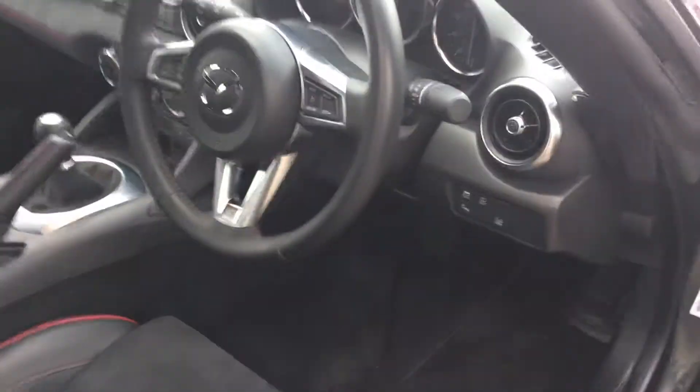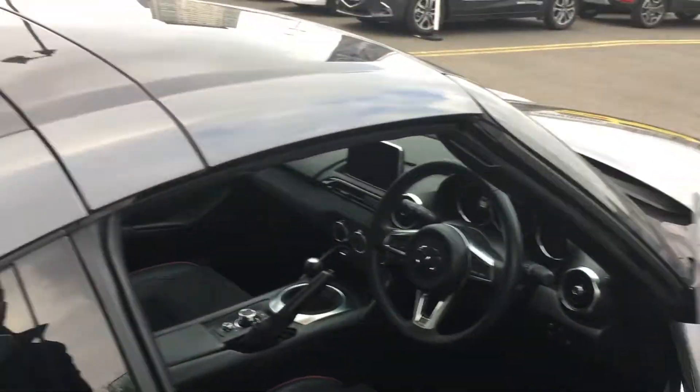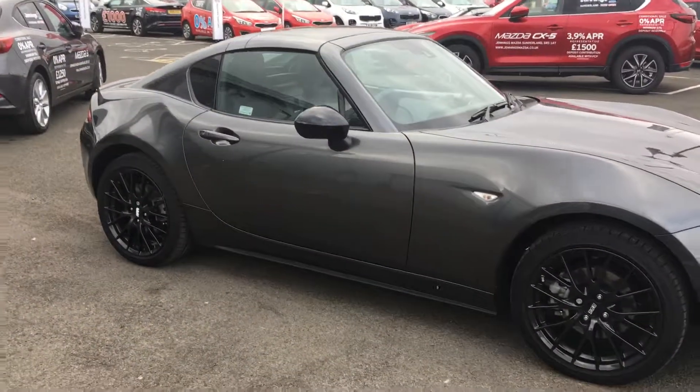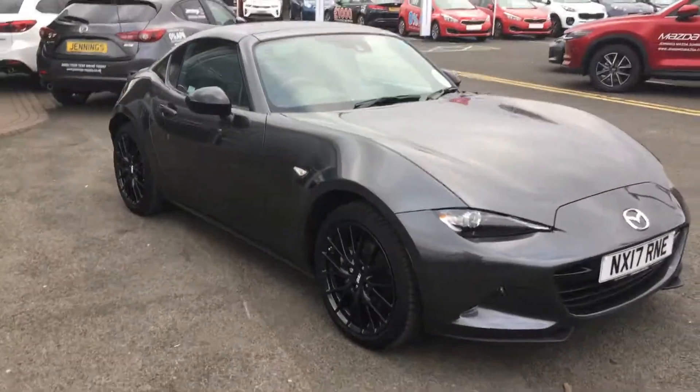This is a fantastic car with low mileage and it's a real head turner. It's going to be very popular, so if you would like to book a test drive please get in touch with us as soon as possible to avoid disappointment. Thank you.